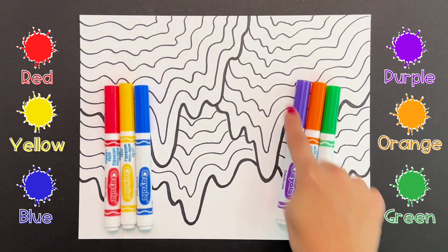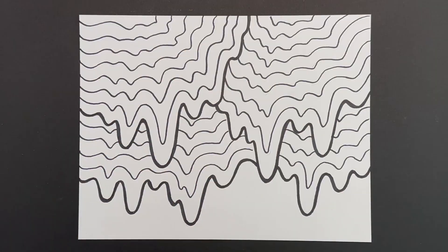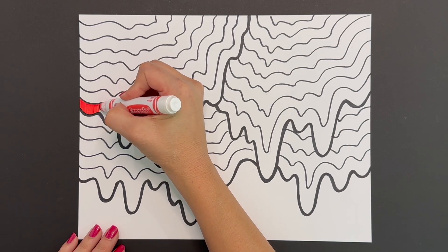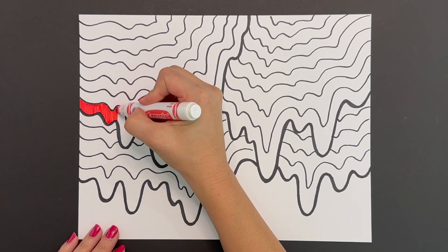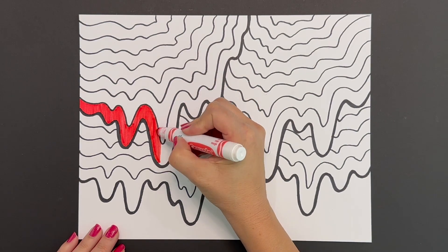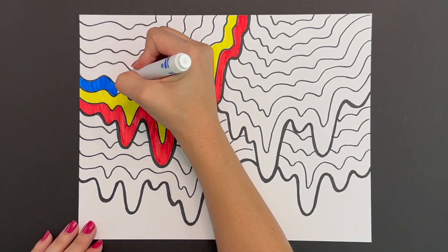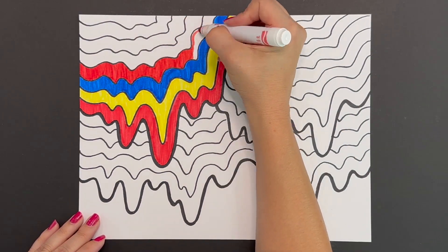Grab your eraser and erase any pencil marks still showing through. Next, think about which section you want to color your primaries and which your secondaries. Begin with your primary colors, starting with red and coloring in nice and slowly inside the lines, focusing on craftsmanship. Continue coloring, alternating between the three primary colors — red, yellow, and blue — creating this beautiful pattern as you color in the entire primary section of your drip drawing.